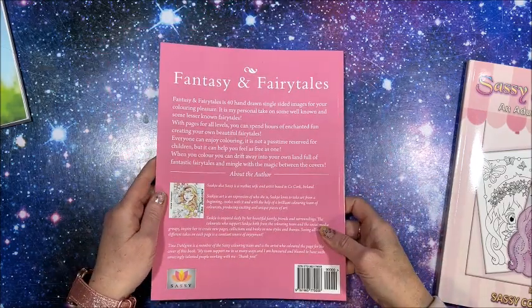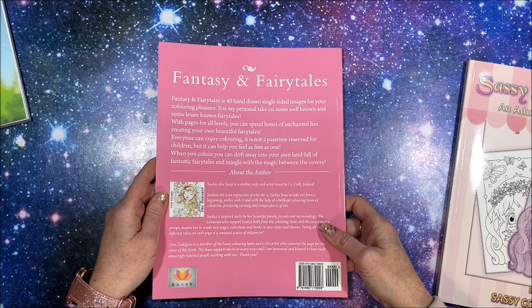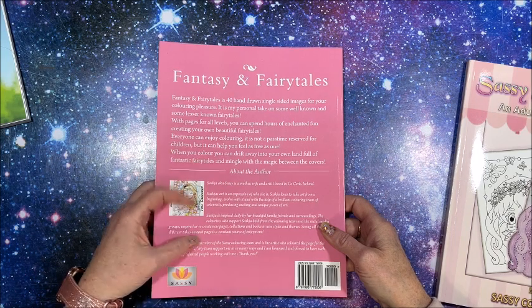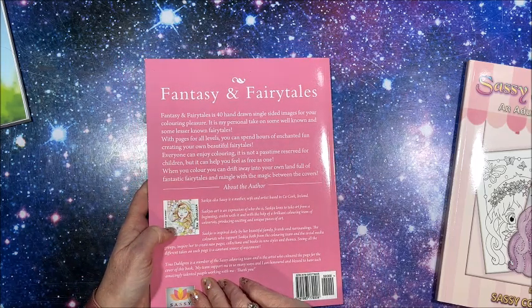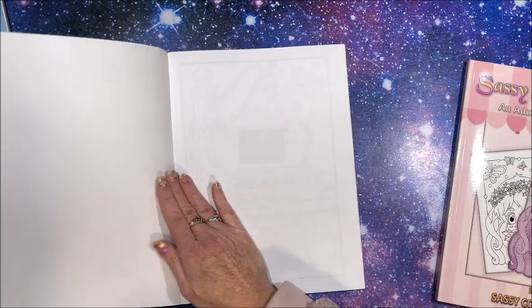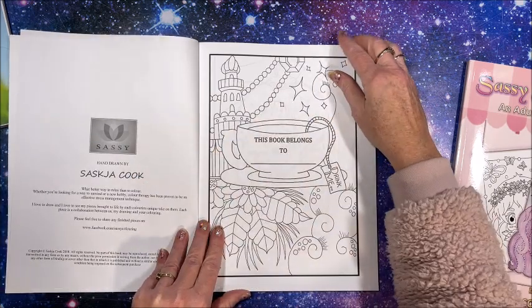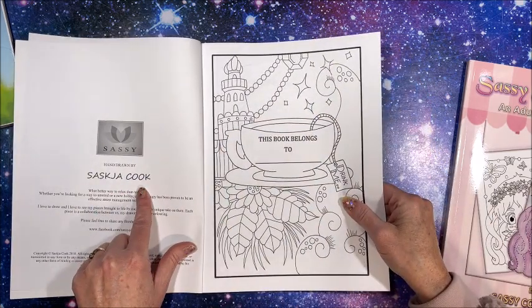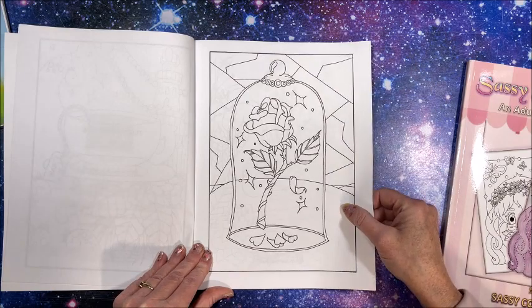Now we have Fantasy and Fairy Tales. The back cover says: 'Fantasy and Fairy Tales is 40 hand-drawn single-sided images for your coloring pleasure. It is my personal take on some well-known and lesser-known fairy tales.' It talks about the author — it is a she, okay. So again it starts out with a blank sheet, then her name page, then a nameplate page, and we start in with the pictures.